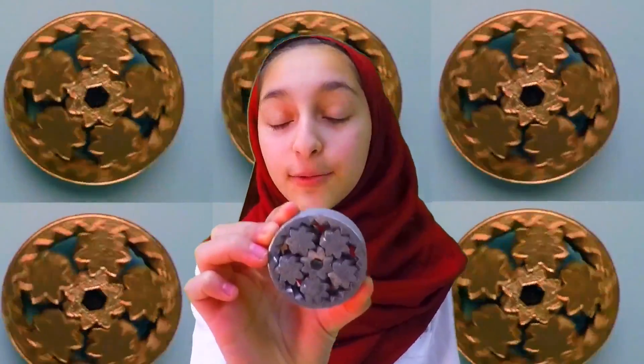How in the world could this be made without assembly? At Imperial Machine and Tool, their job is to manufacture the unbelievable.